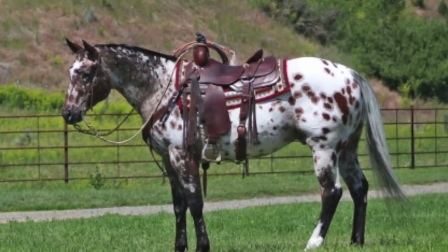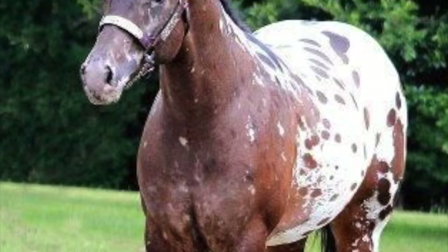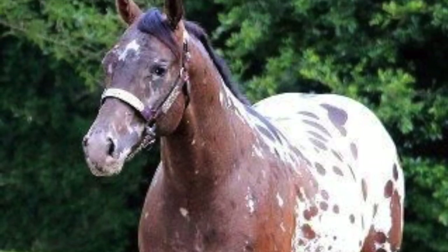They tend to be very eager to please, which makes them a great horse for riders of all experience levels. The potential combinations of colours and markings are virtually limitless, giving each Appaloosa a distinct look.